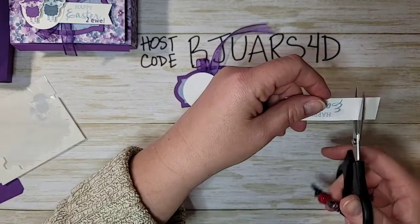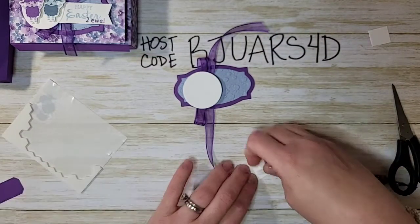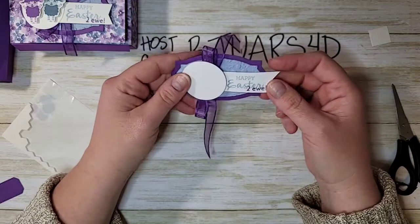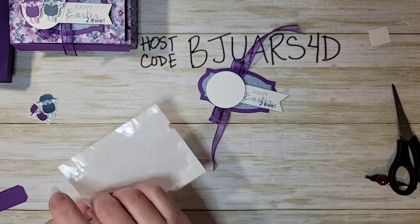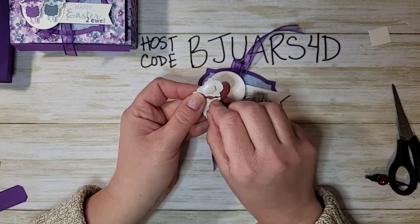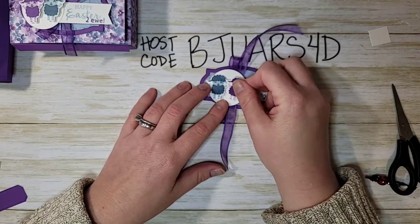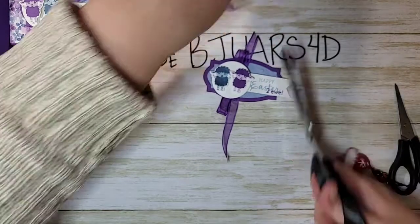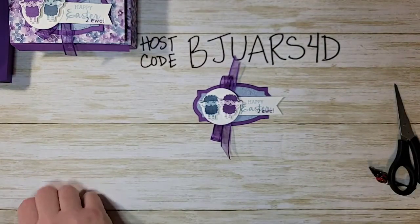I'm going to trim that off so we can tuck the greeting piece under, with a dimensional behind it to hold it up so it's not covering the greeting. Then two dimensionals — one behind each little sheep — and we'll stick those guys on. The ribbon tails are a little long so I'll trim those. Now we are ready to finish this up and make our little locking mechanism.